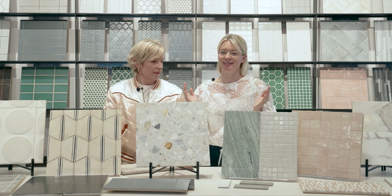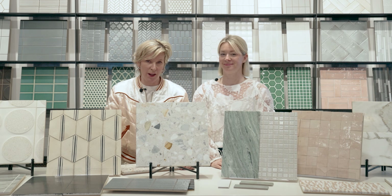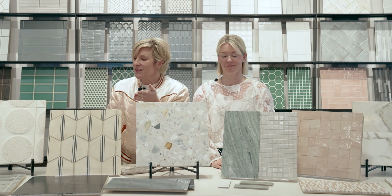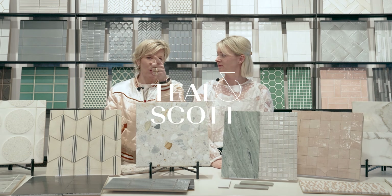Welcome to Anne Sacks. We are here today to give you some tips about all things tile. There are lots of topics to cover, including color, size, application, what grout to use — all sorts of things. So tune in.